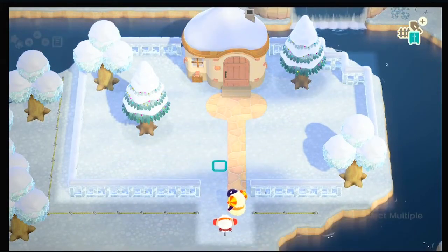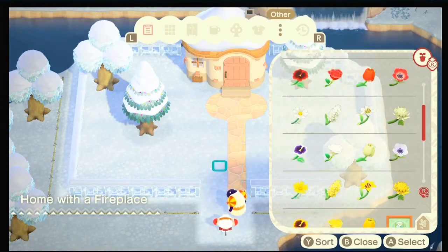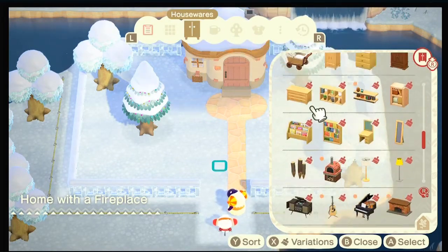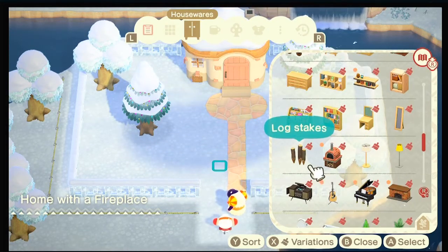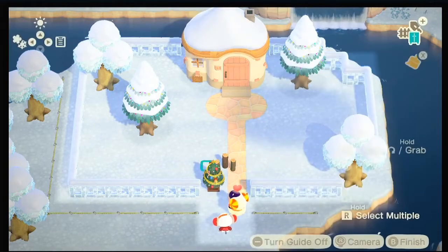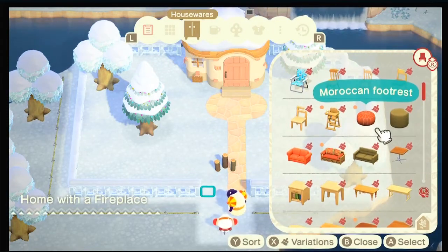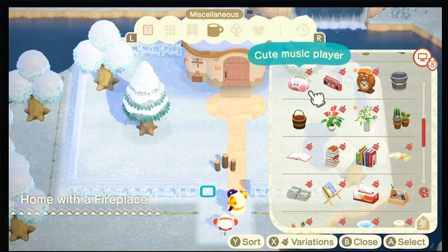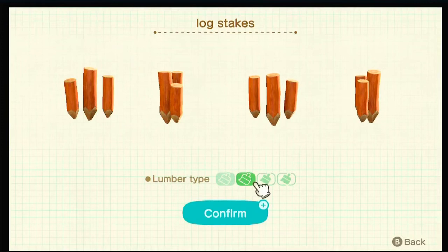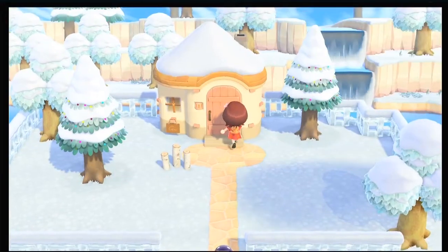Can we get a snowman? I don't think so. We can get flowers and vines, but there isn't much to put outside. Maybe log stakes — oh, a festive tree! It's a tiny one; if it were the big one I would have definitely put it there. The outside isn't great, but maybe we can go back later when we have more options.